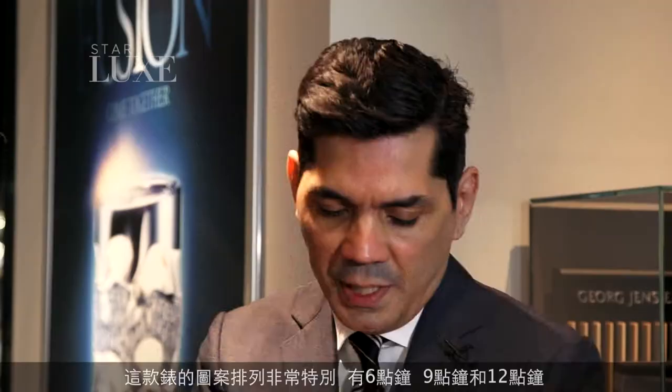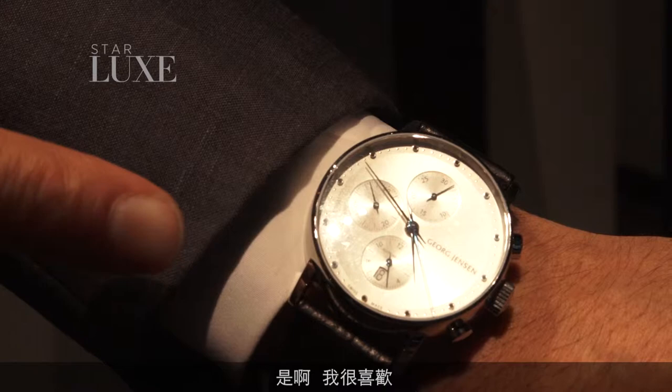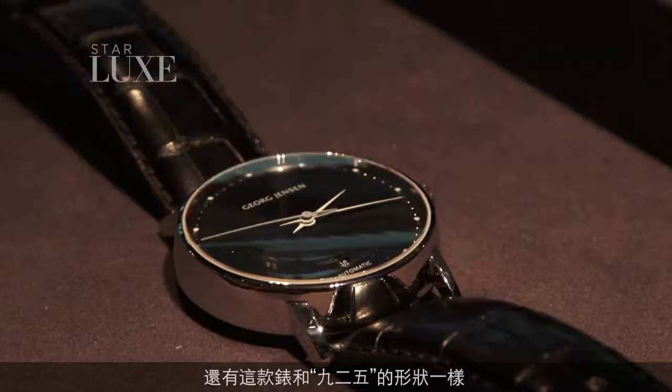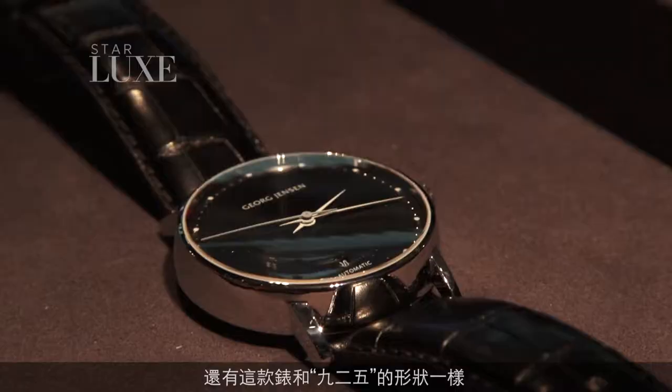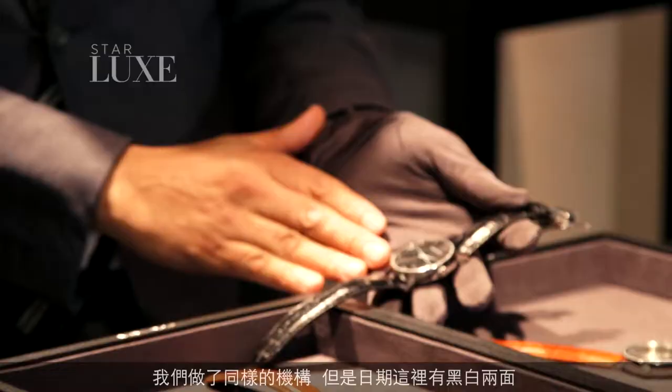This has a very unusual formation of the chronograph — it's at the 6 o'clock, the 9 o'clock, and the 12 o'clock. It's a beautiful watch. I love it so much that I put it on today. Very classy. And then this one is the same shape as the 925. Obviously, a lot of people won't be able to take advantage of 20 limited edition watches, so we're doing the same mechanism but with a date, in a black face and a white face, again with the alligator band and the open back.